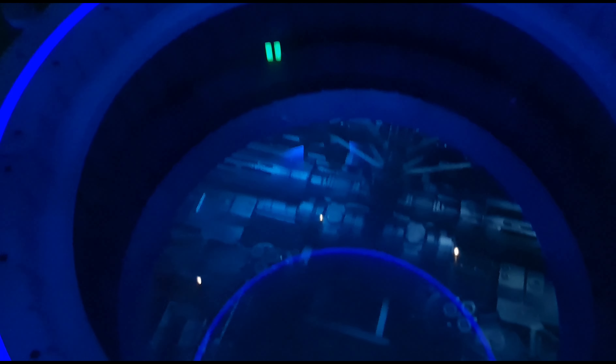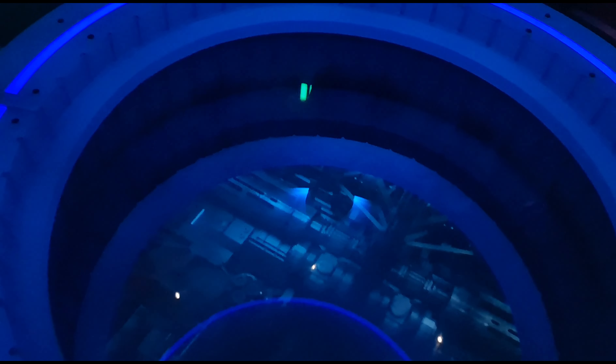Fastest elevator ever, right? We hope you enjoyed your visit to Space 220. We look forward to seeing you again soon.